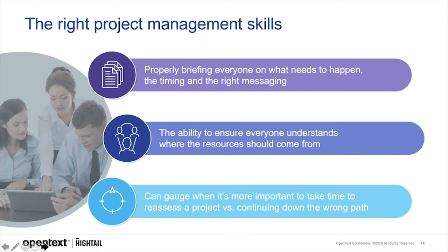Here's what I consider to be great project management skills. The proper briefing: make sure everyone knows what needs to happen, the timing, and the right messaging — communicating clearly so everyone knows all the resources available to them to maximize usage without cannibalizing other projects. It's also key to realize when pumping the brakes on a project to reassess is actually more optimal than fast delivery. This happens a lot with messaging and focus — minds can change, direction might change. Managing a project well means not having to be in the hole later.